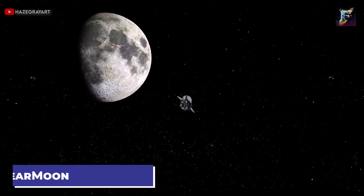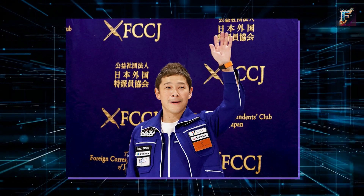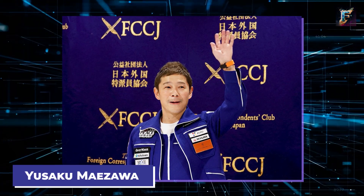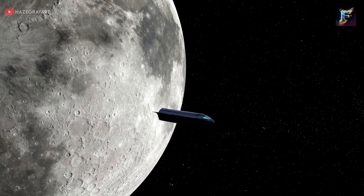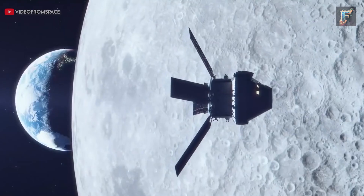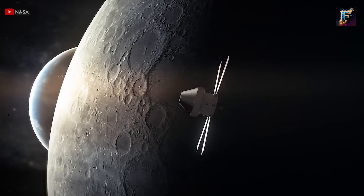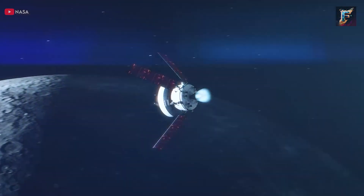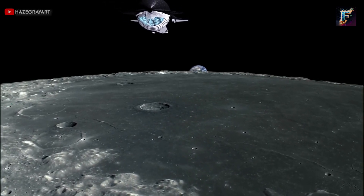One of the highlighted missions is Dear Moon, set to be the first all-civilian trip around the Moon. This ambitious venture is backed by Japanese billionaire Yusaku Maizawa, who in March 2021 announced plans to take members of the public with him on this historic trip. Maizawa has invited eight selected artists to join him on the Starship for this extraordinary lunar journey. Beyond Dear Moon, there's the Artemis 3 mission, a significant NASA endeavor aiming to land astronauts on the Moon — marking the first crewed lunar landing since the Apollo missions.